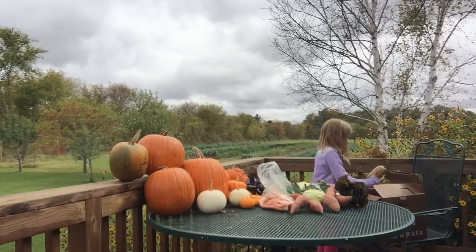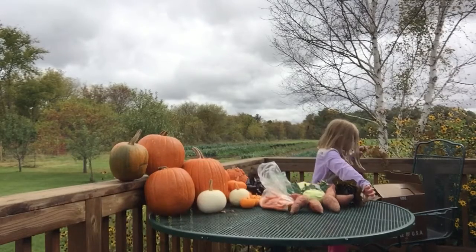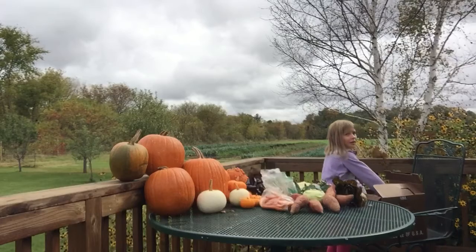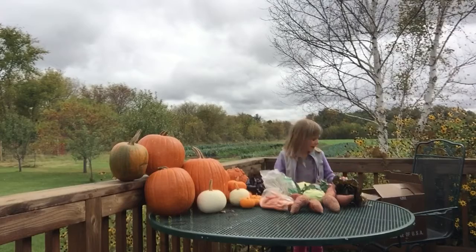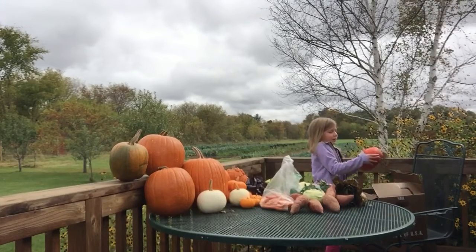And we have a delicata squash. And these are actually all just winter squash — like a kind of winter squash. Looks like a pumpkin winter squash.